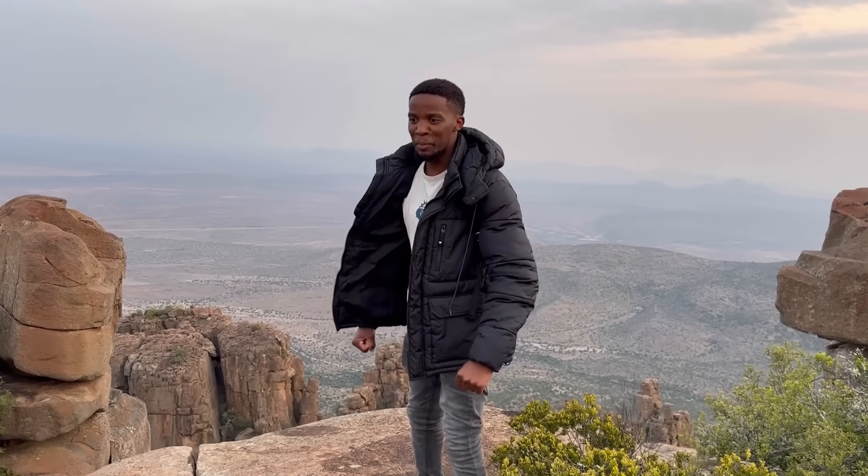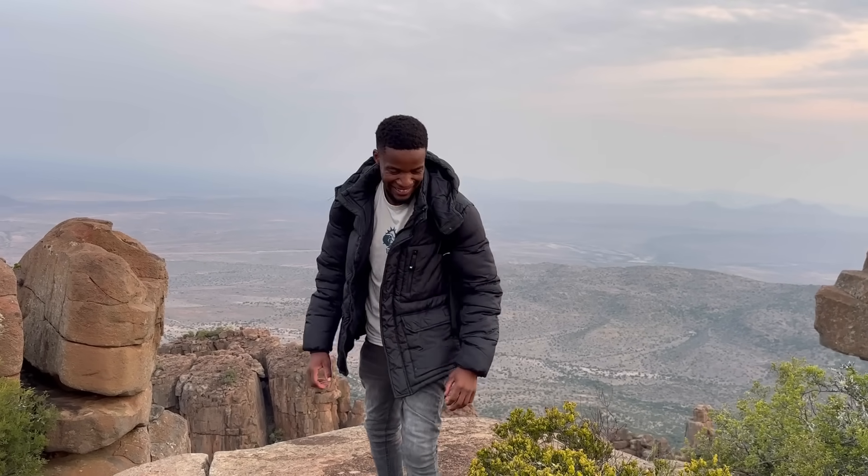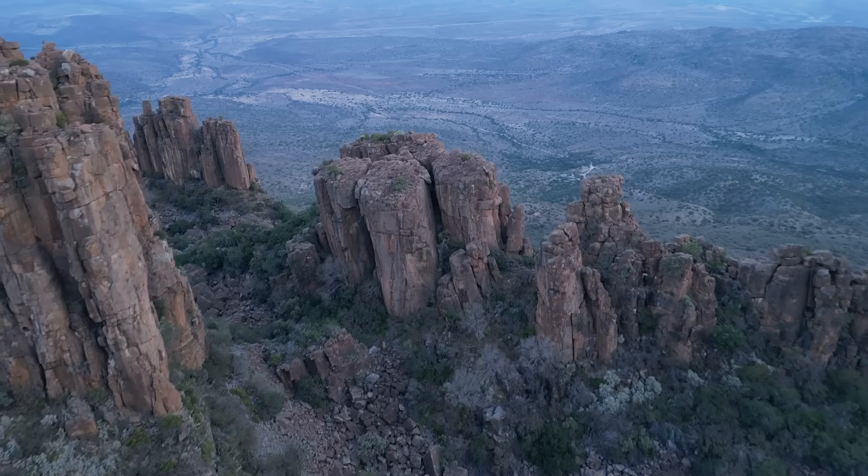By the way, while we were in the area we got to visit the Valley of Desolation — this is what it looks like.